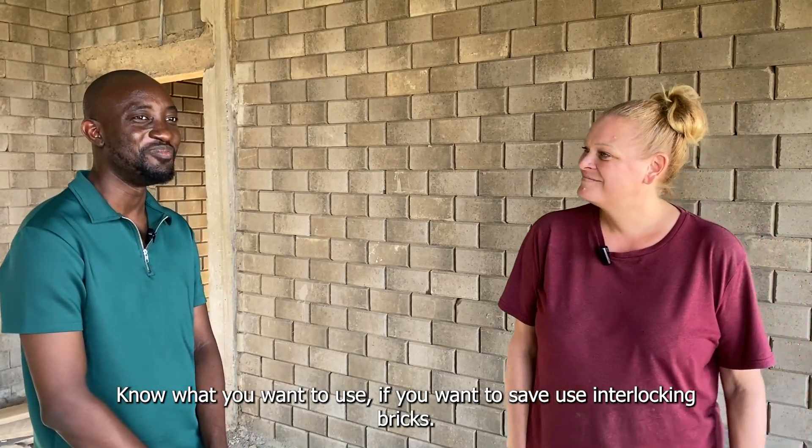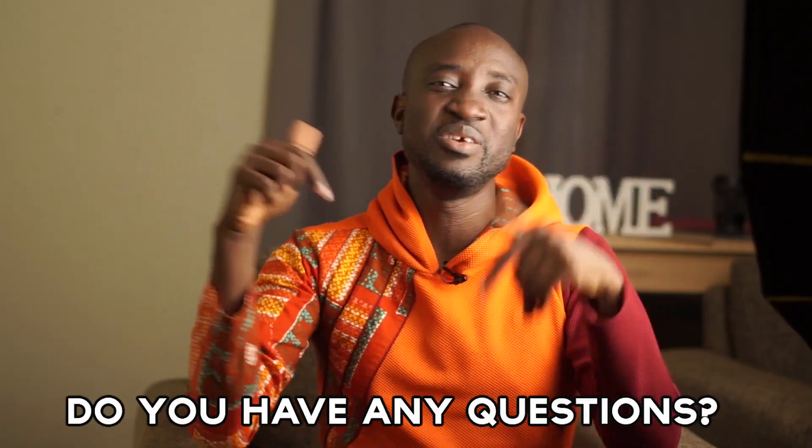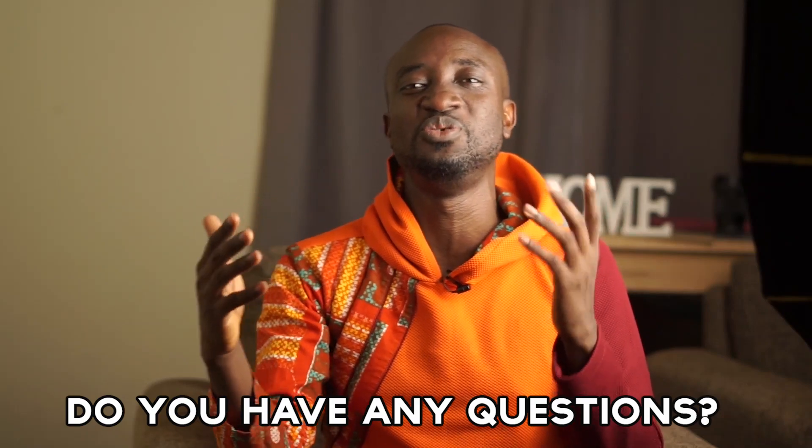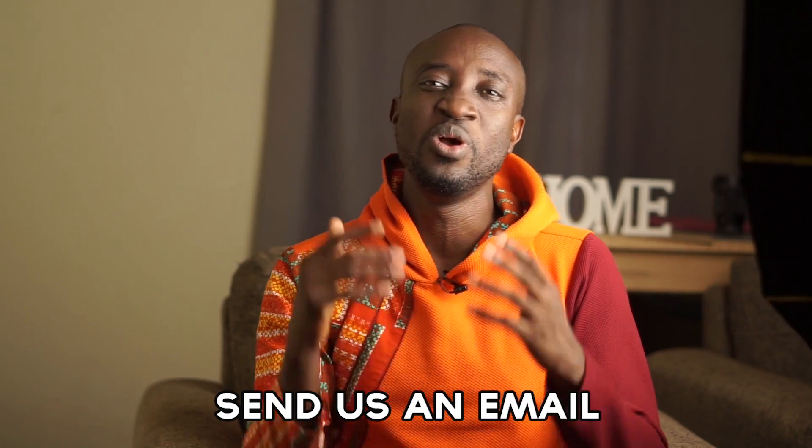Thank you very much, really appreciate your time. I hope you enjoyed this video. Thank you so much for watching. Do you have any questions? Leave them in the comments below. Do you have any experiences to share or a story to tell? Will it help other people who want to build in Ghana, in Africa? Then hit us up — our email is in the description below. We look forward to hearing from you.